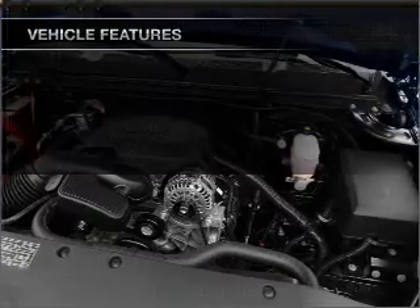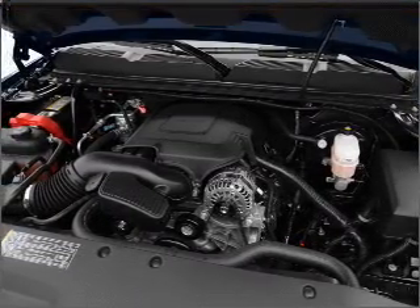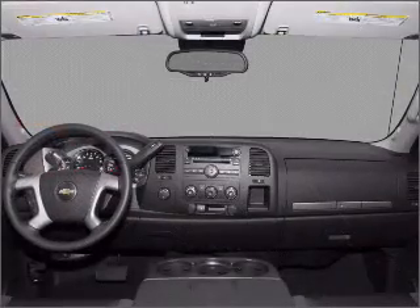Air conditioning, power steering, an AM-FM stereo, and an adjustable tilt steering wheel. Call today to schedule a test drive.